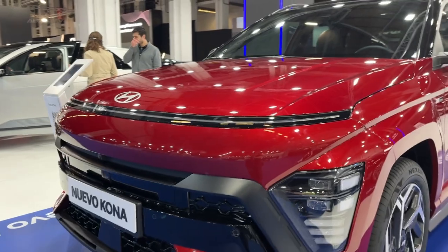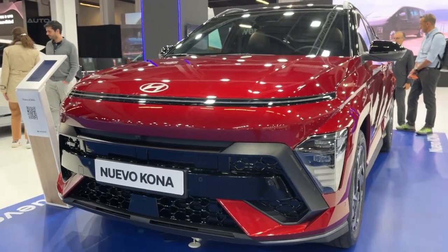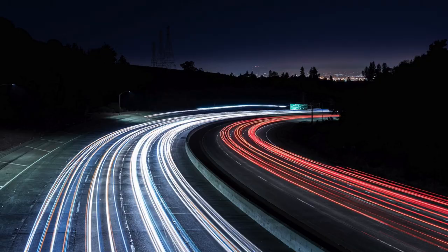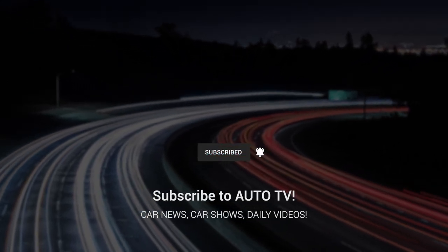With a focus on efficiency, advanced technology, and distinctive styling, the 2024 Hyundai Kona provides a comprehensive package in the small SUV market. Don't forget to like, comment, and subscribe for more car reviews and updates. See you in the next video!